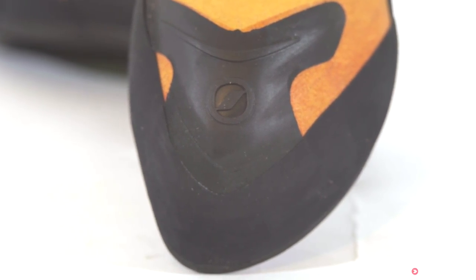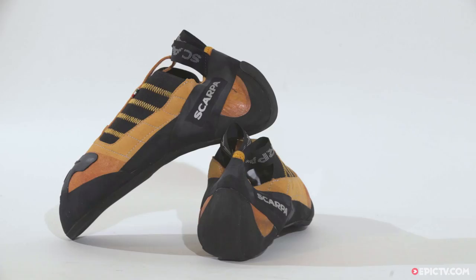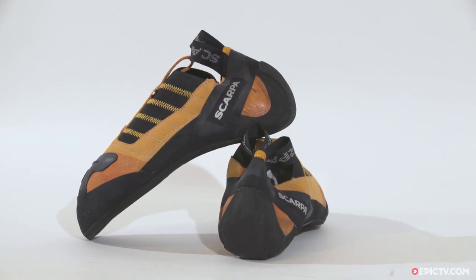The Instinct S is the ultimate slipper style shoe for your hardest climbs, and at a bargain price this week.